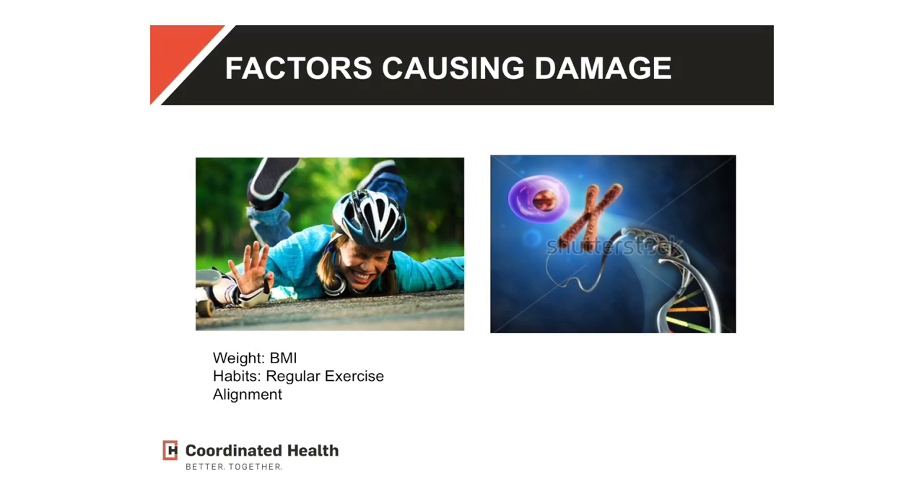First we'll talk about factors that cause the damage. Some of them are in our control, and some aren't. The ones that are in our control, we want to try to influence so that we age gracefully and stay mobile.